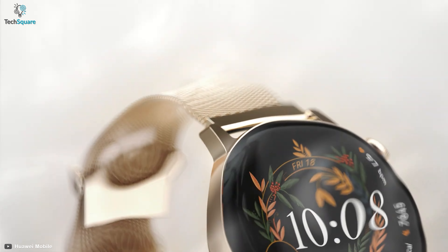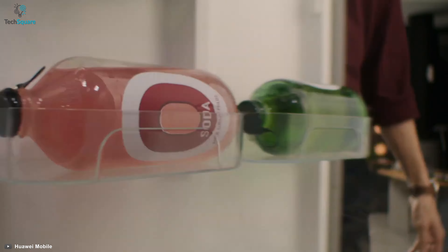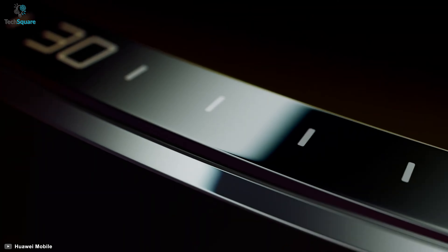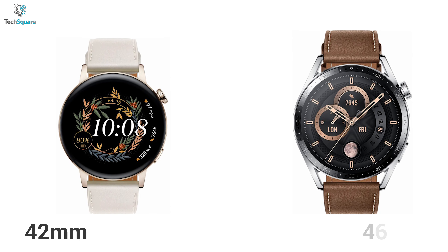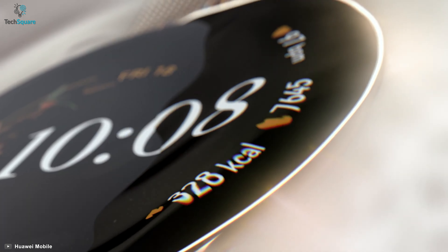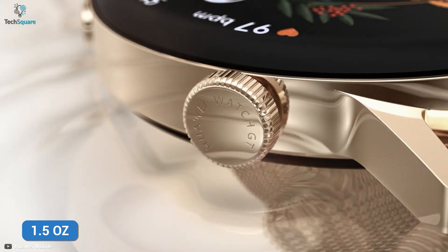Chinese tech giant Huawei launched the Huawei Watch GT3 as a new addition to their smartwatch series for those users who want to be in the middle of the road and have great battery backup. This smartwatch comes with either a 42mm or 46mm casing and a 22mm strap. Both versions have a round-shaped bold and bright AMOLED display while weighing only 1.5 ounces.